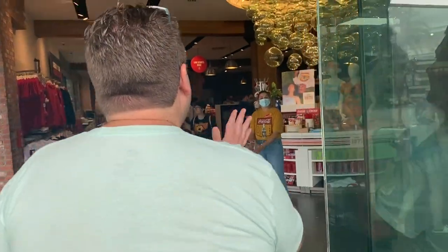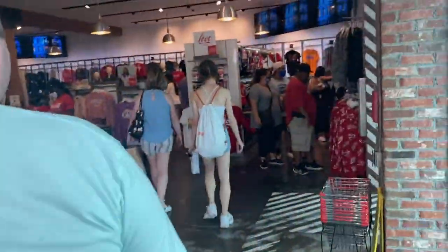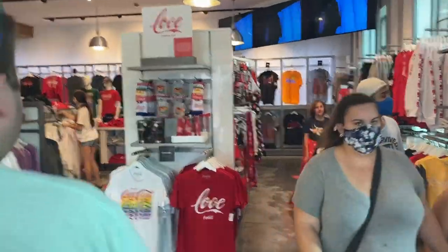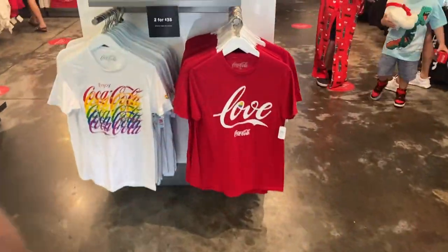Alright, we've made it to Disney Springs with Dad and Cass. I think we're going to go — looks like he's headed toward the Coke store. Let's find out. And we're headed to the Coke store. Wow, look at all the Coca-Cola merch. They have Coca-Cola Pride merch — two shirts for $35. I love them.